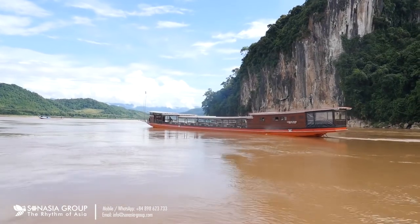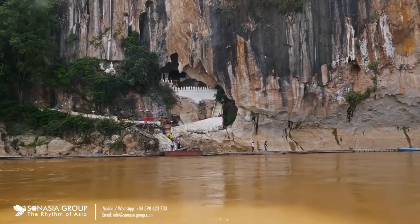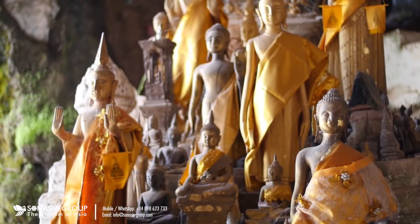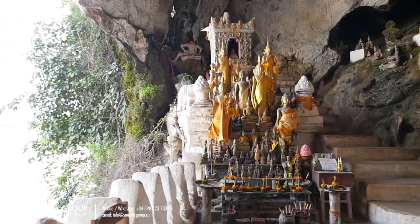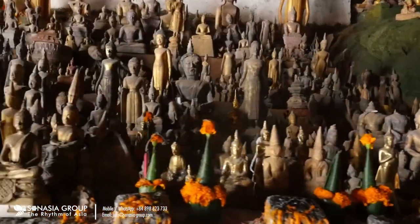If you like exploring caves, Tam Ting is one and a half hours upstream from Luang Prabang and the cave and shrine are filled with images of Buddha. Why not support local communities by taking a trek with a local guide when you're visiting these areas?